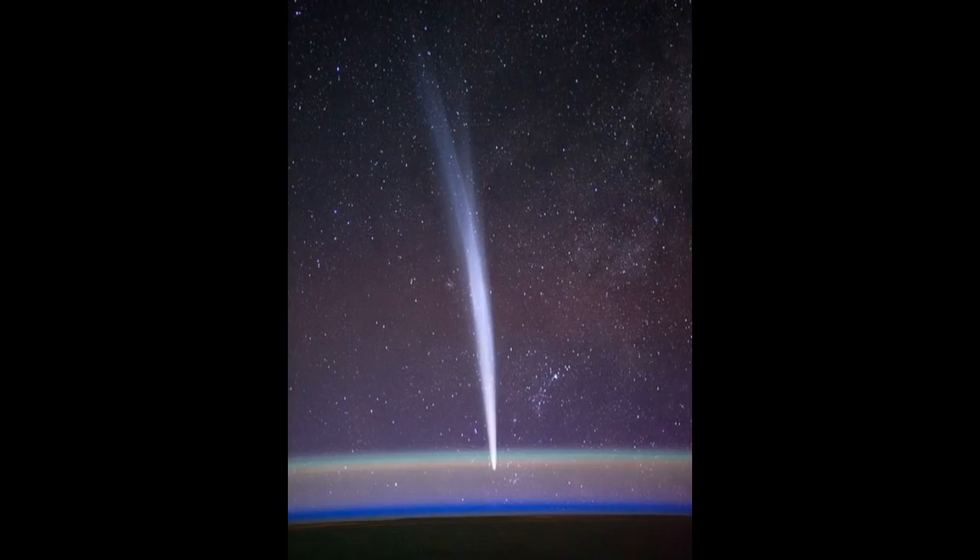Even though the comet visits past Earth's orbit every five and a half years, due to the nature of celestial orbits and geometry, its brightness in the night sky during its closest approach will vary from visit to visit. This weekend is a real treat, with 46P Wirtanen making its closest and brightest approach to Earth for years — a mere 11 million kilometers away — and it won't come this close again until 2038.